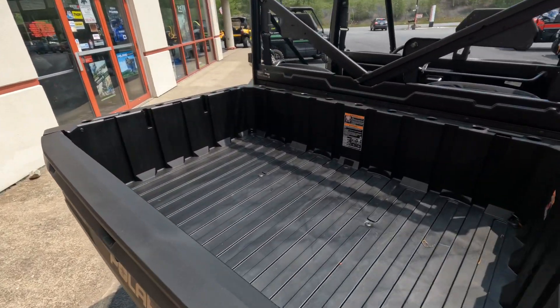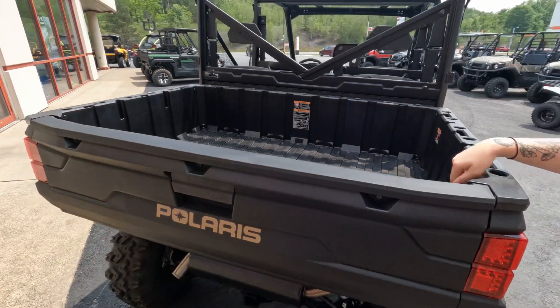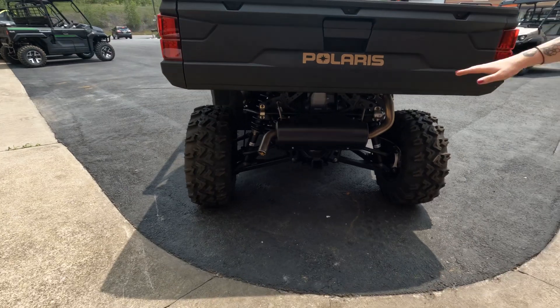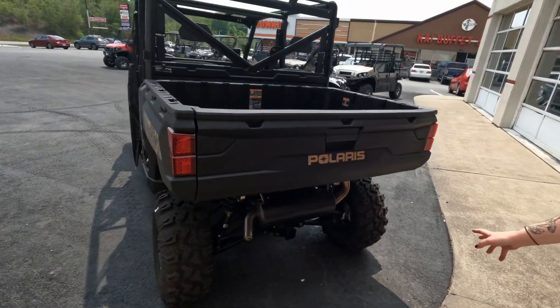Polaris does have a really nice bed on their Ranger. It's plastic on the inside, but it's got these hooks in there if you ever need to strap anything down. And it's got a hitch if you want to pull anything around the house.